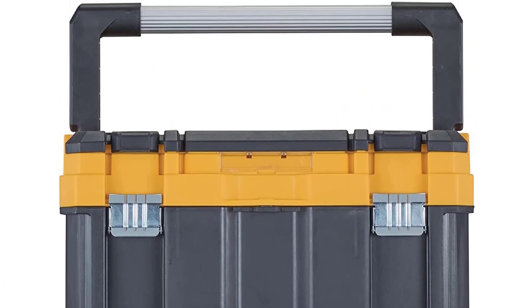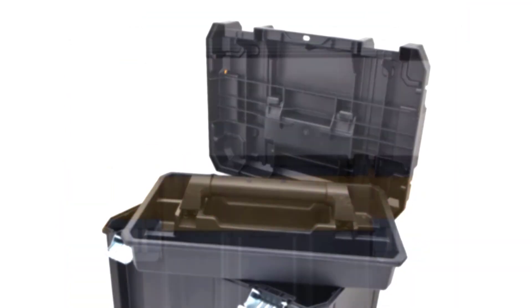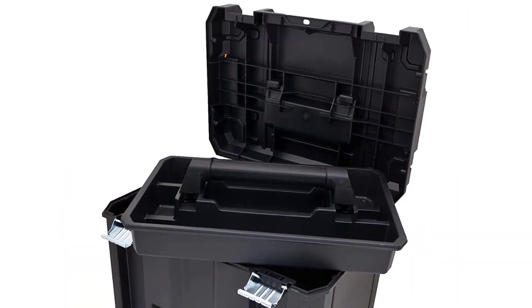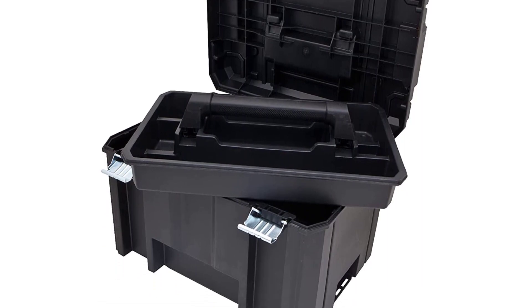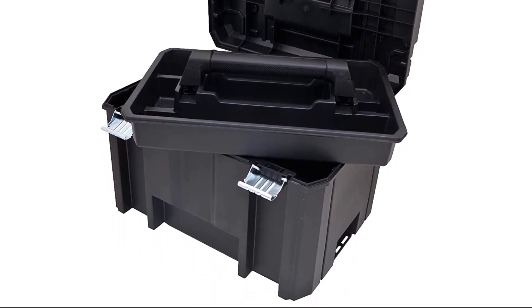Plus, the strong top handle is just about as wide as the box, giving you an easy grip without squeezing your hand or putting strain on your fingers. Overall, it's a great box for holding the tool collection of a handy DIYer who wants a toolbox that's big but not too big.